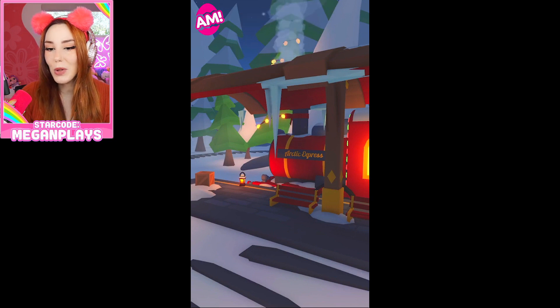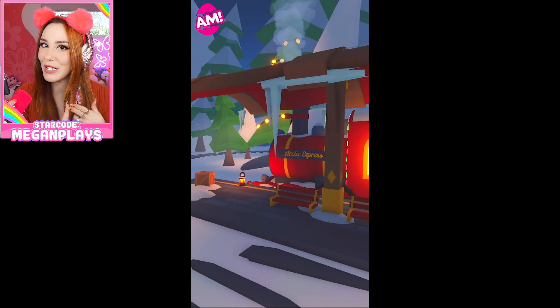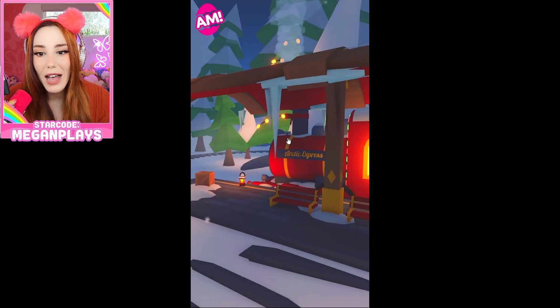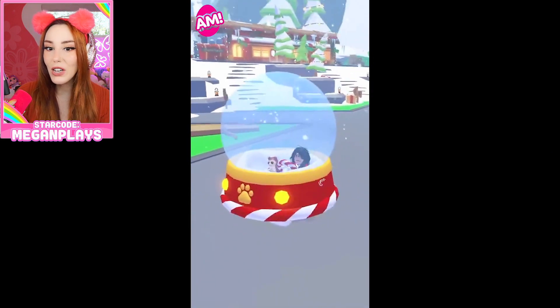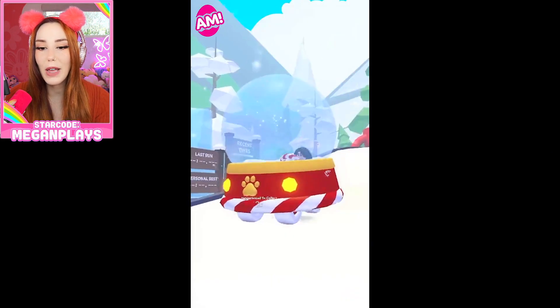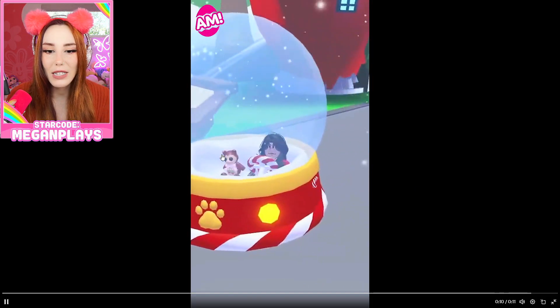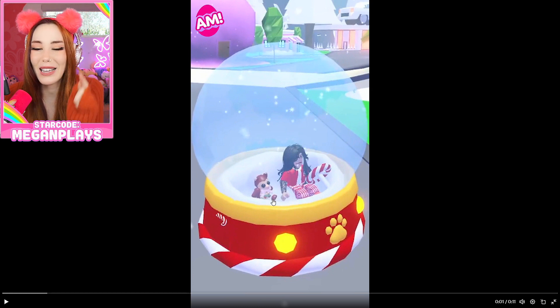They've also shared this really adorable imagery of the Arctic Express — you get on the Arctic Express and then you go to the Winter Village. Look right here, do you see that? I think it's a beluga whale but I can't tell. He's hopping around, doing some backflips like a little seal. They've also teased this vehicle which is a huge snow globe that you can ride around in, so it might be a legendary vehicle. Inside it we have a little red squirrel.